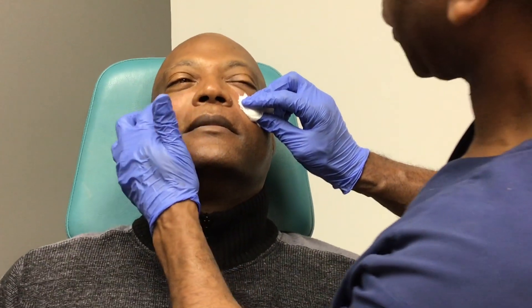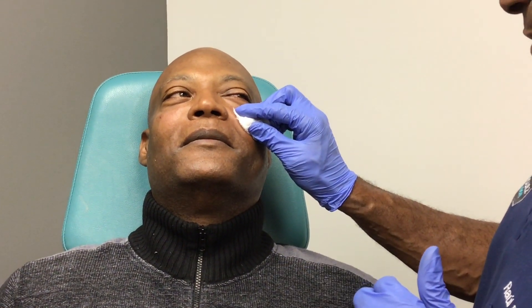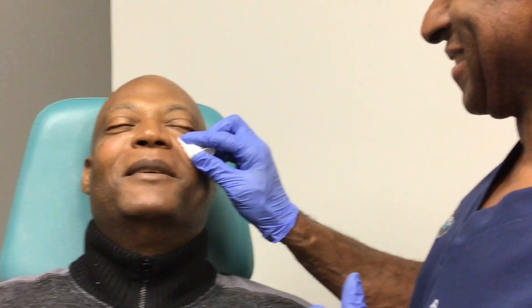You did great. Are you having any pain or discomfort right now, now that I'm not messing with you? Are you okay? I'm doing great.